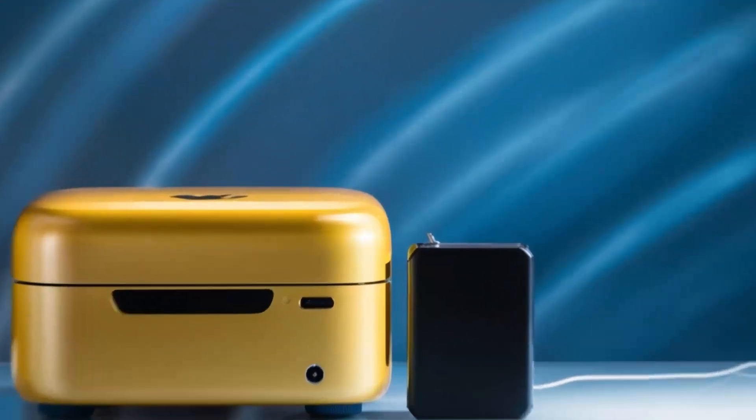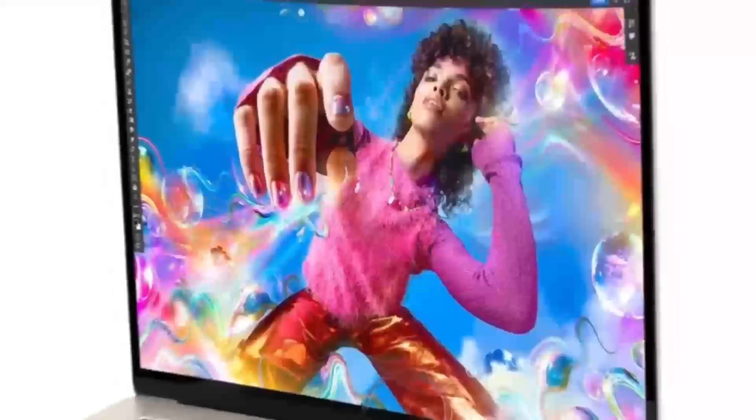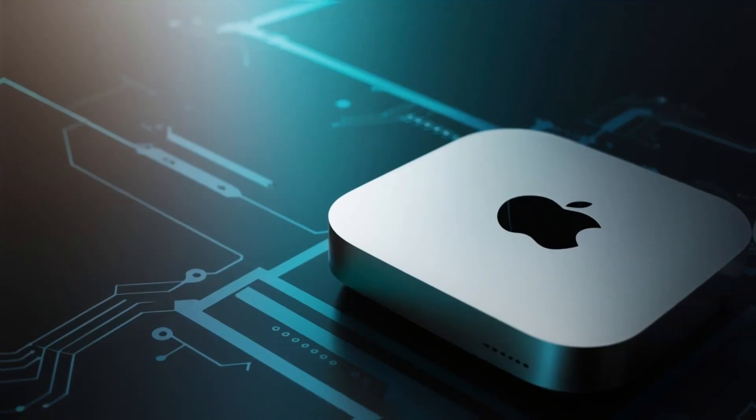However, it's also important to consider the cost. The gaming PC we built for this comparison costs around $2,500, while the Mac Mini M4 starts at around $800.